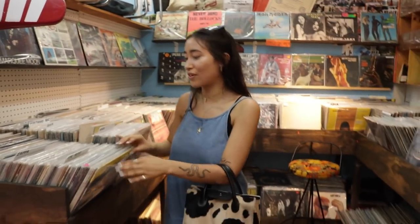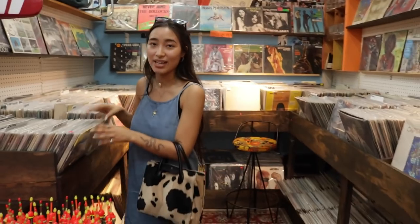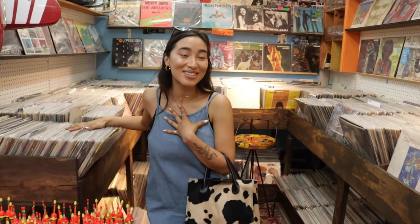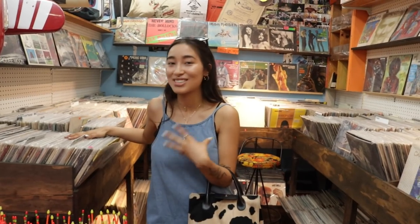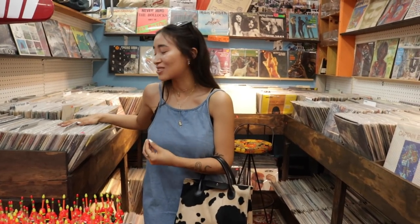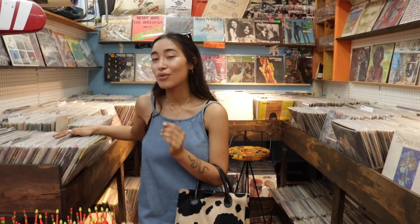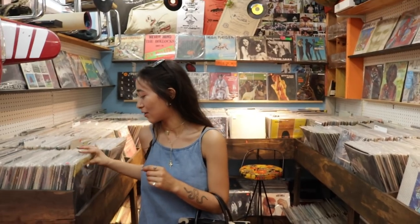I just like to sift through and find records with really cool art and listen to someone new. The beautiful thing about records is that you just have to listen to one song after the next and you get the whole experience. It's just so much different from clicking on something on Spotify and fast forwarding through the song to see if you like it. Like you're really in for a ride when you put a vinyl on your record player.